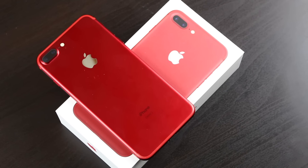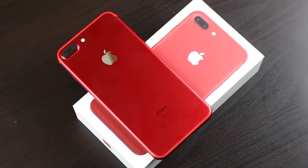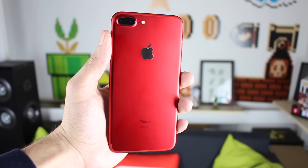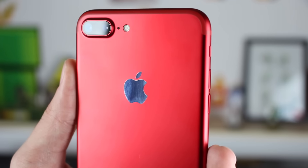Maintenant, le fameux iPhone 7 Plus couleur rouge. J'enlève la protection. Ça claque ! Franchement, c'est magnifique. J'attendais avec grande impatience un iPhone couleur rouge. J'espère que Samsung, quand ils vont présenter leur Galaxy S8, va présenter un rouge. Vu qu'Apple a maintenant sorti officiellement un rouge, peut-être que Samsung va décider de sortir un rouge dès la sortie du Galaxy S8. Je l'espère ! Franchement, c'est magnifique.